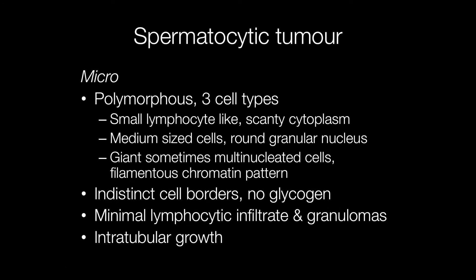Spermatocytic tumours are characteristically polymorphous with three cell types. The smaller cells are the lymphocyte-like cells with scanty cytoplasm and rather smudgy nuclei. The medium-sized or intermediate cells again have scanty cytoplasm, but the nuclei are round with a rather granular chromatin pattern.